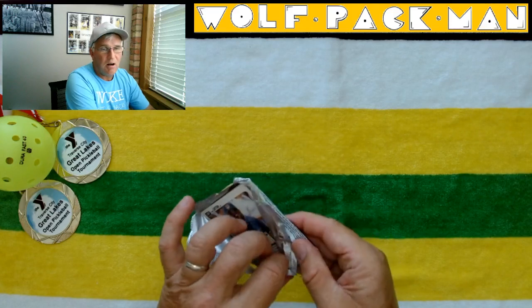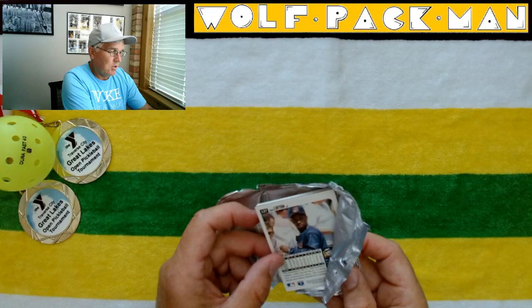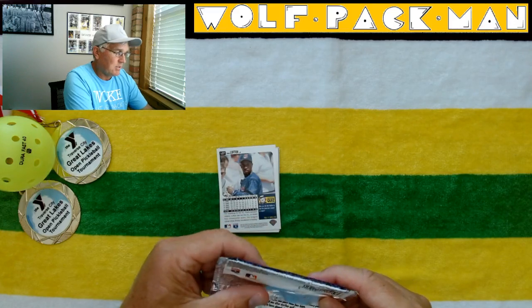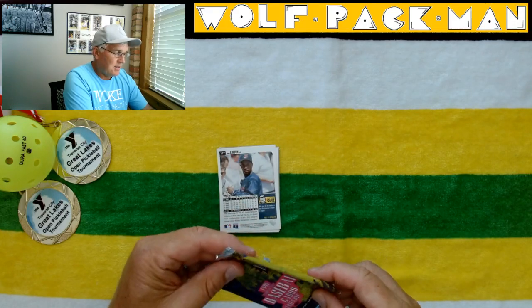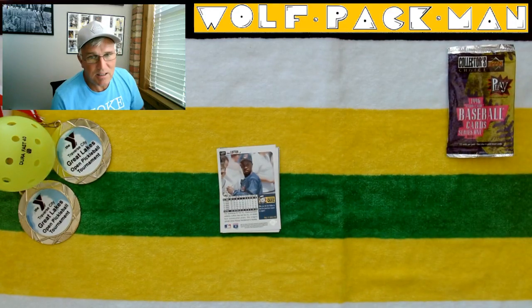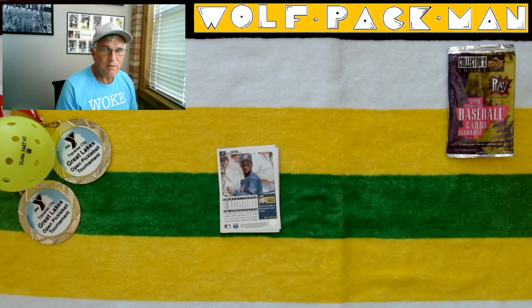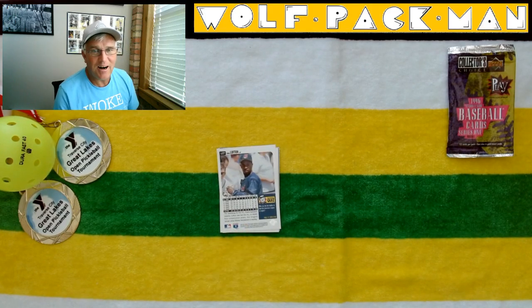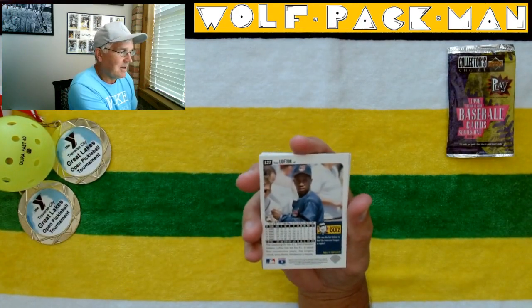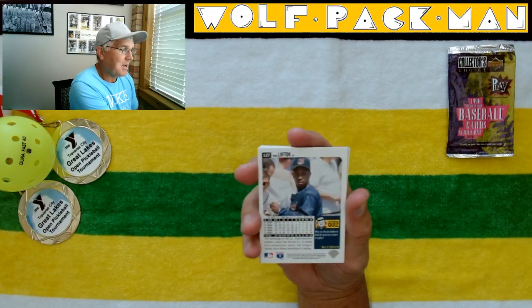None of the rookies are Hall of Fame caliber, so not really chasing rookies out of this Series 1 pack. This was Collector's Choice — when this product came out, it was the low-end line. Upper Deck was making such nice cards that these were recommended for kids to play with. They were usually a dollar a pack, while their mid-range product was like three dollars a pack.